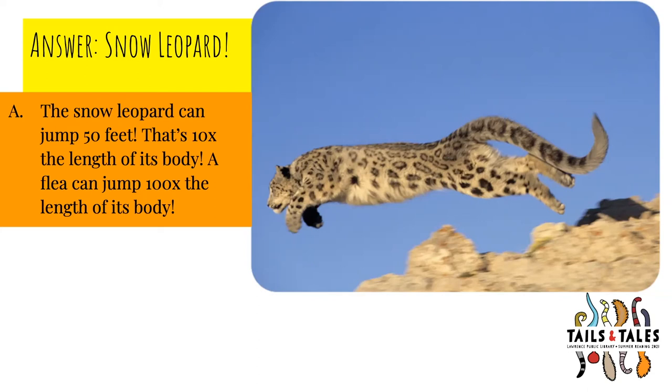And a bonus fact: a flea can jump 100 times the length of its body.